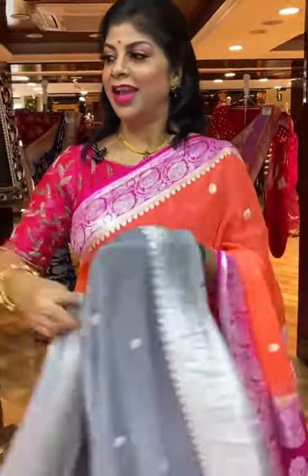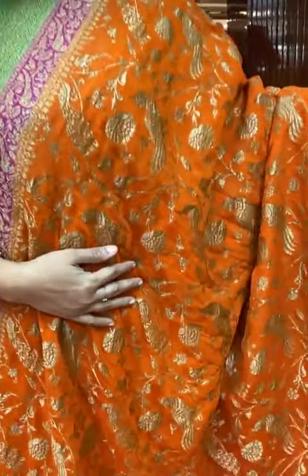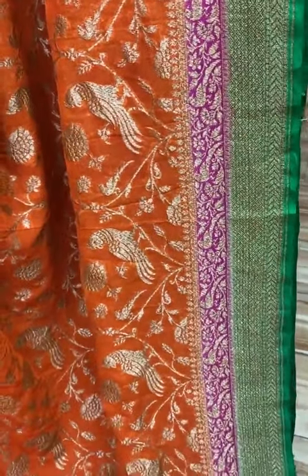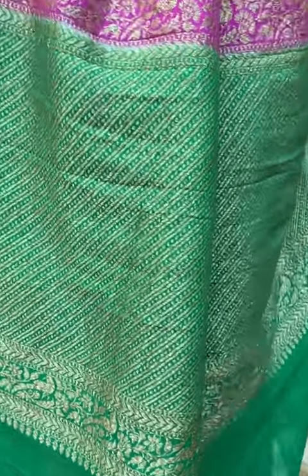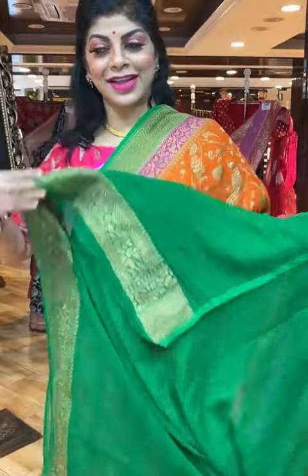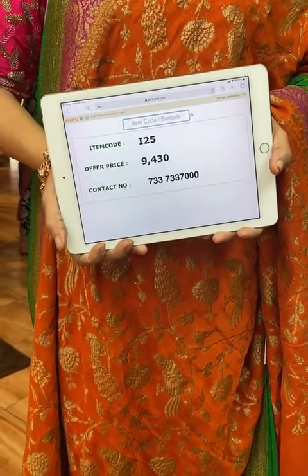Isn't it pretty, lovely combination. Let's see another gorgeous saree — burnt orange shade with a combination of pink and green. Complete floral jaal, floral vines with lovely parrots, peacocks and florals. So beautiful. Double border, pink and green, cross lines with florals and floral vines with parrots. Pallu is contrast with cross lines and dotted booties along with the floral vines and peacock border. Blouse contrast green colour with border. I25 is the code, price 9,430. Take a screenshot and send us on 733-733-7000.